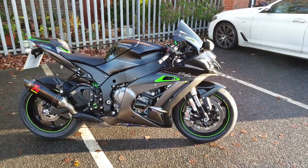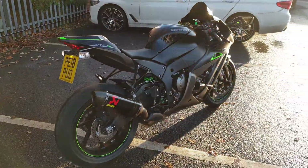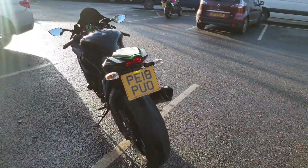Available now at Wigan Kawasaki is our Kawasaki Ninja ZX10R SE demonstrator. It's registered on an 18 plate and has covered 744 miles.